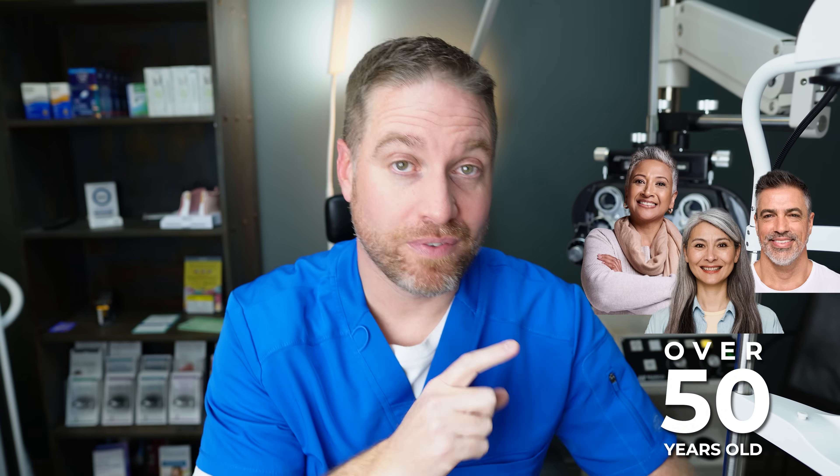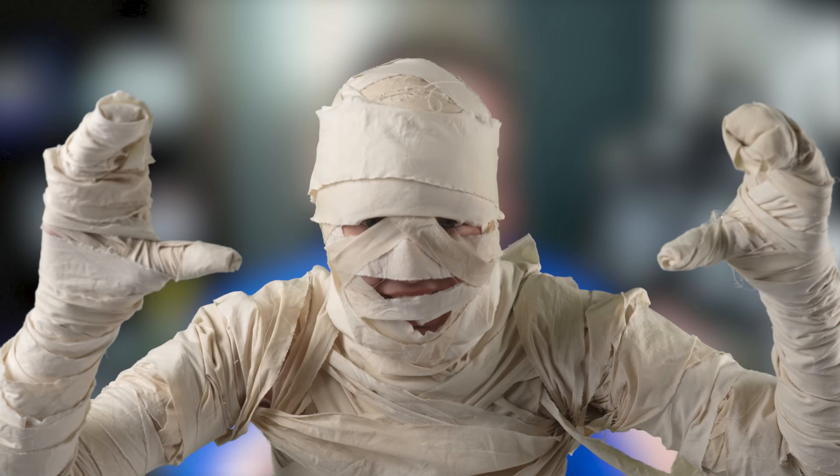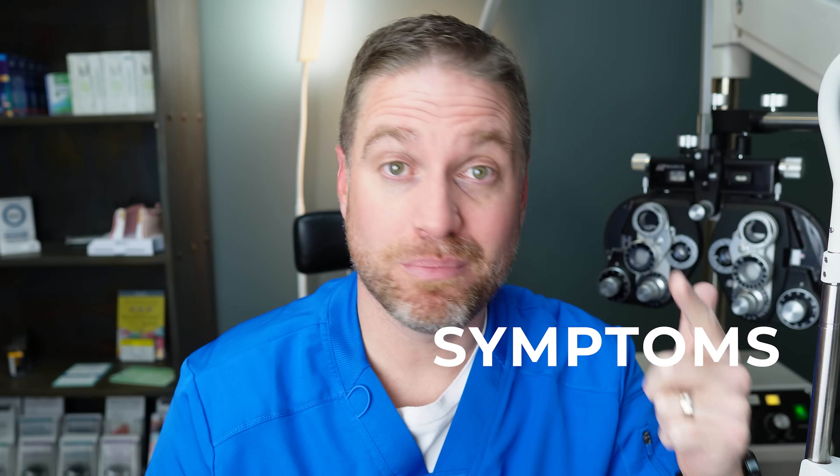Nearly one in four people over 50 years old will get this huge large floater that shows up in one of their eyes. That number increases to 80 percent by the time you're 80 years old. This is not your ordinary type of small floaters — this is a leveled-up huge floater that can be pretty jarring and scary when it shows up, with strings and spider webs appearing in the vision. It's called a posterior vitreous detachment.